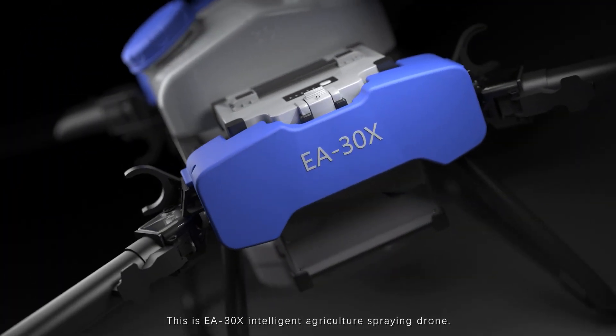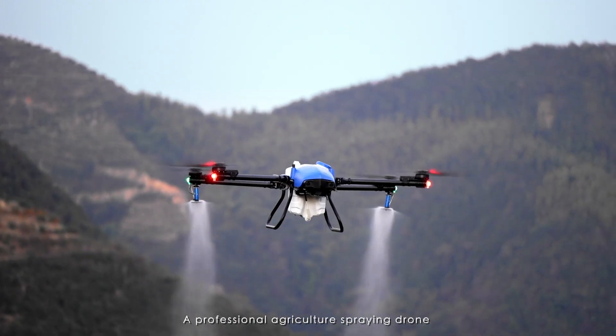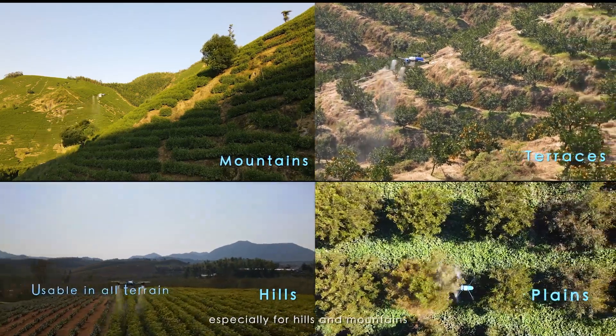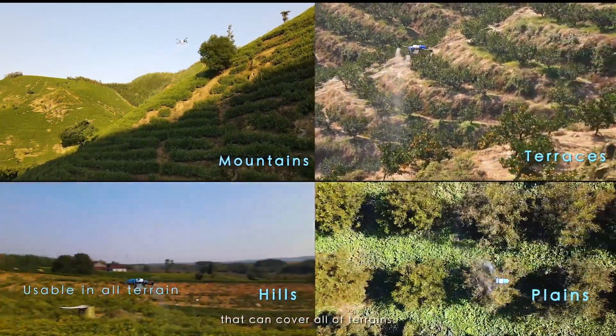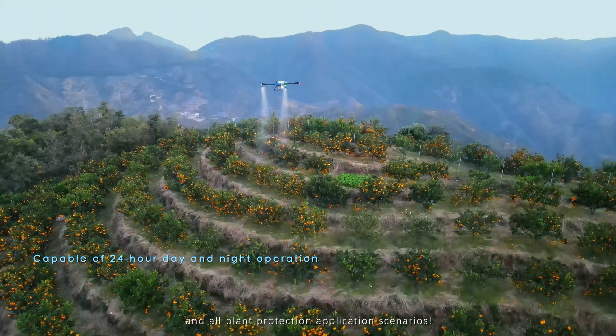This is the EA30X Intelligent Agriculture Spraying Drone, a professional agricultural spraying drone especially for hills and mountains, that can cover all terrains, all times, and all plant protection application scenarios.